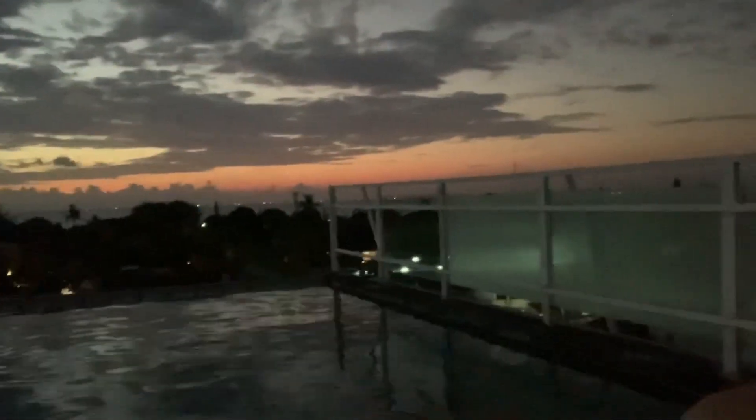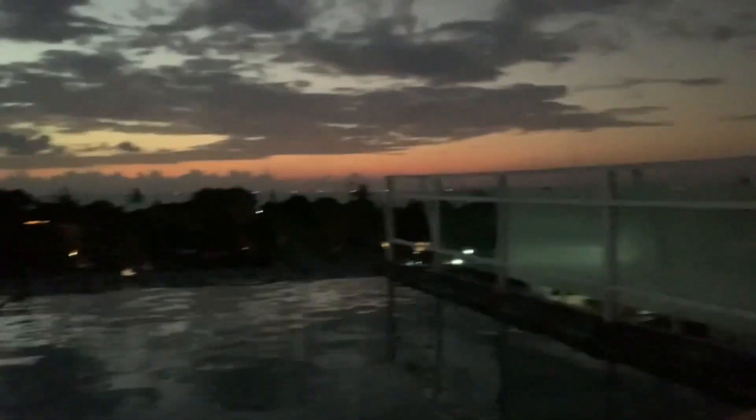Thank you guys so much for watching this video. Can we just take a moment to appreciate how gorgeous the view is from this resort? Remember, this is New Garden View Resort — it is just amazing. I hope to see you guys next time, bye!